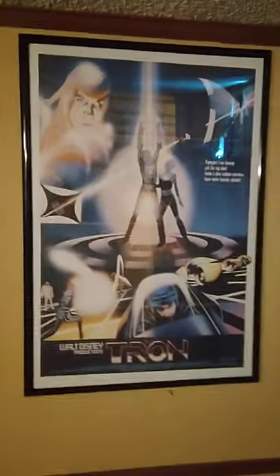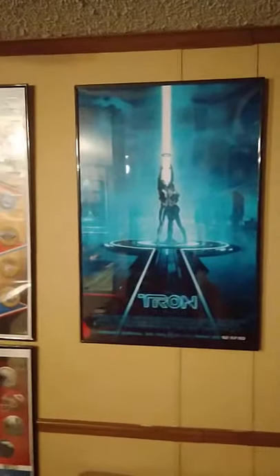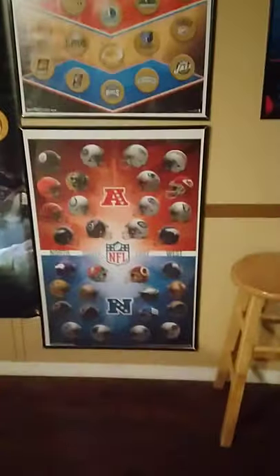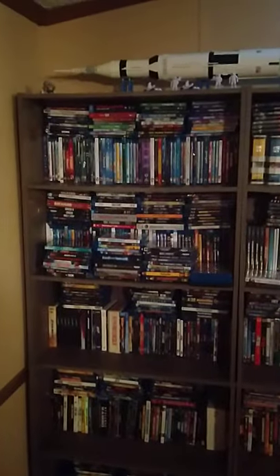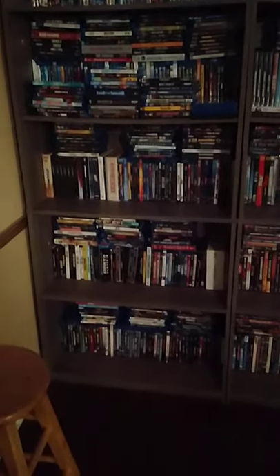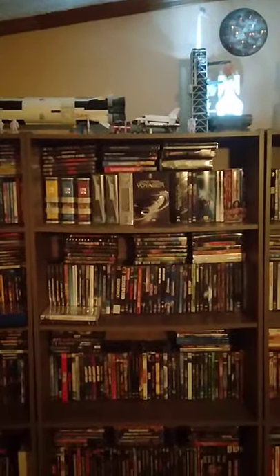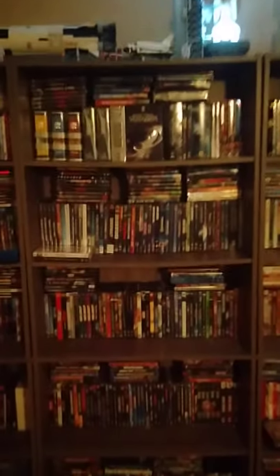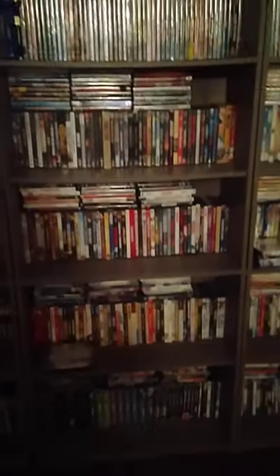I've got the Tron original poster — that's a 27x40 — and then the Tron Legacy 24x36 poster. Then I've got some NBA, NFL items and barstools. Here's my movie collection: I've got a lot of movies, over 2,000. This whole rack all the way down is all Blu-ray and 4K, and from here on everything is DVD.